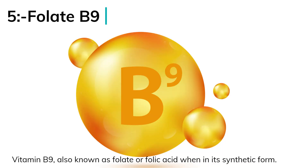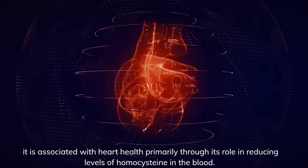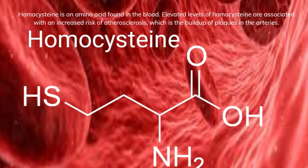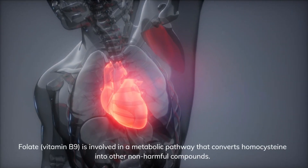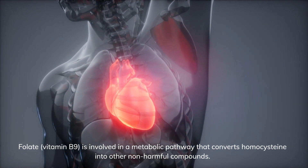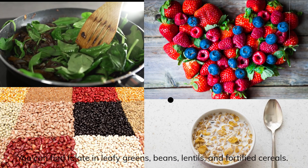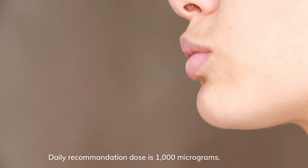Number 5: Folate B9, also known as folate or folic acid in its synthetic form. It is associated with heart health primarily through its role in reducing levels of homocysteine in the blood. Homocysteine is an amino acid found in the blood, and elevated levels are associated with an increased risk of atherosclerosis — the buildup of plaques in the arteries. Folate, vitamin B9, is involved in a metabolic pathway that converts homocysteine into other non-harmful compounds. You can find folate in leafy greens, berries, beans, lentils, and fortified cereals. The daily recommended dose is 1,000 micrograms.